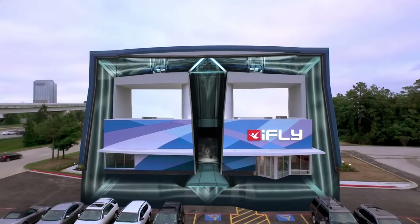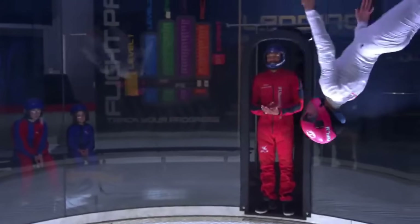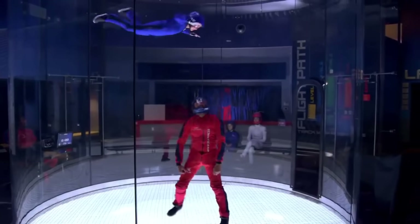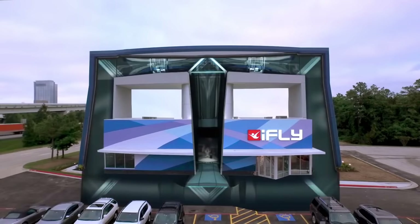Located at City Center Murdiff, iFly provides personalized instruction from certified trainers in multiple 60-second flights, giving beginners and experienced flyers more airtime than traditional skydiving. With dual tunnels for group flights, it's perfect for friends, families, or solo adventurers.